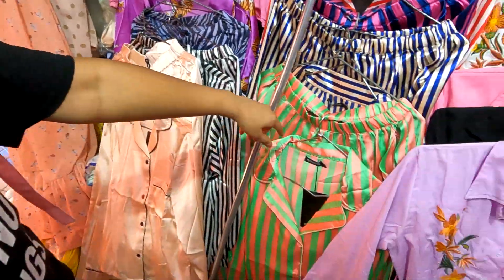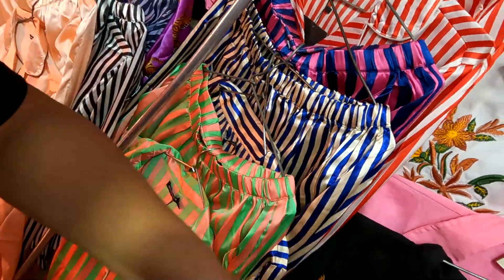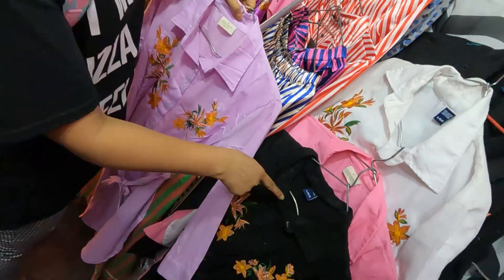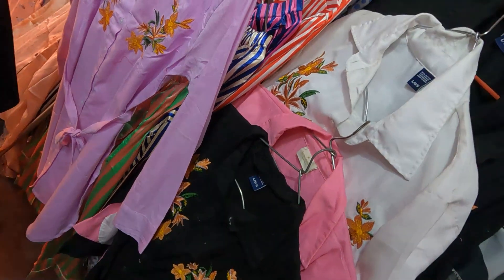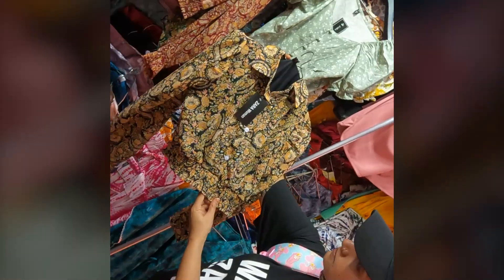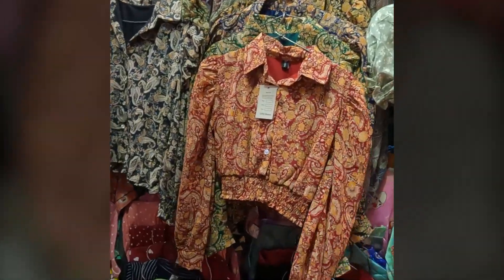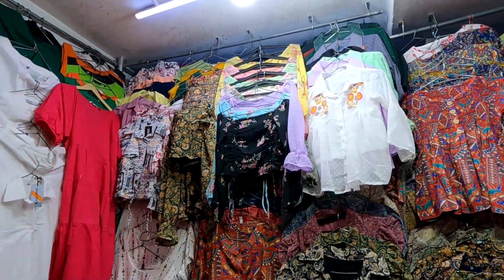This is a cotton long top you can wear as a dress. The price was 500 rupees. There are many colors available and the fabric was very good — very beautiful. The wrinkles would come out after washing. You can wear it as a dress.